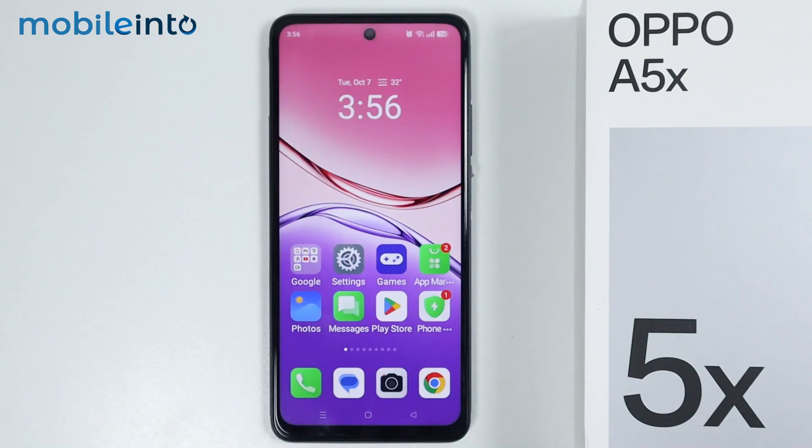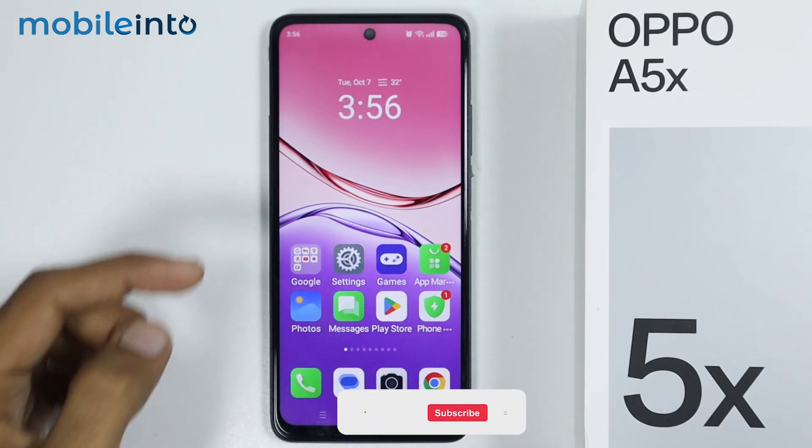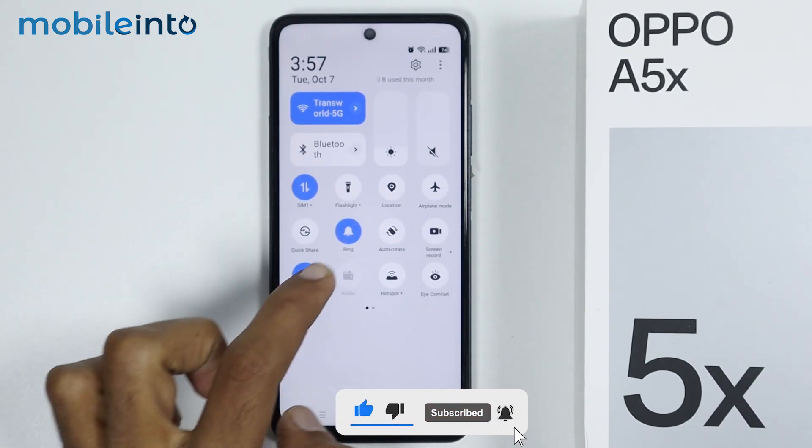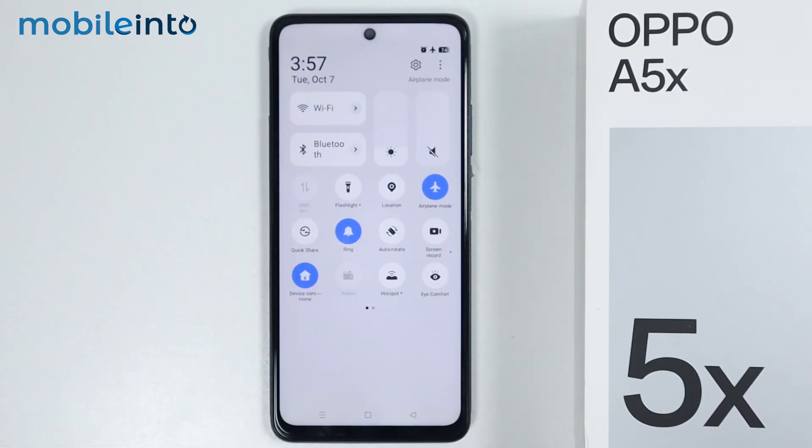Hey, what's up guys. On this video, we will see how to fix Wi-Fi connected but the internet is not working on the Oppo A5X. To fix this issue, first of all, just swipe down from the top of the screen and open the control center. From here, just tap on the airplane mode and enable airplane mode on your smartphone.